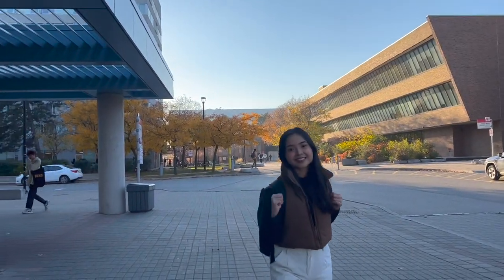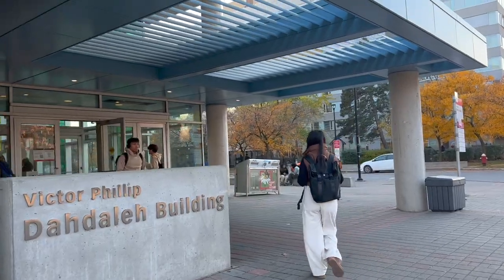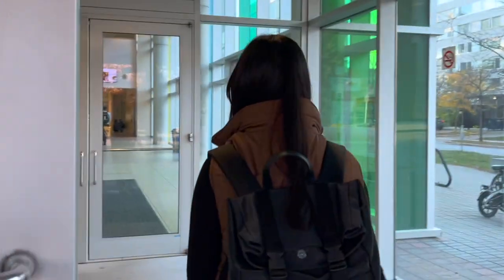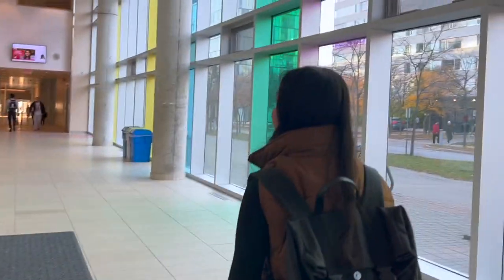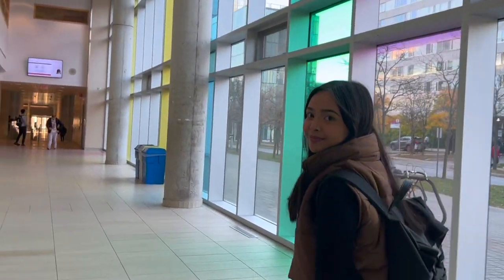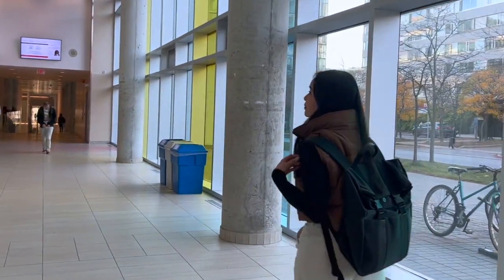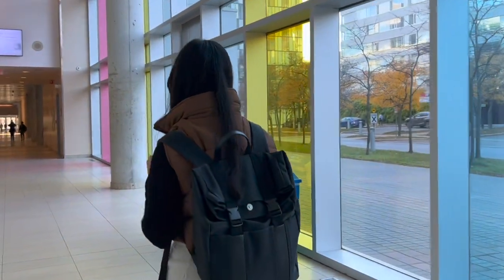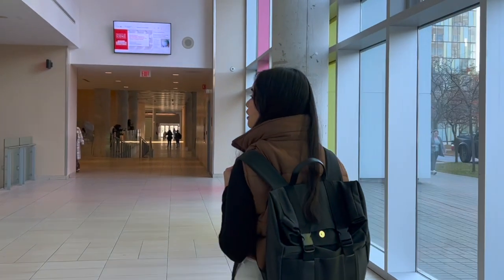If you are looking for apartments or housing around York University, they offer housing services — also known as university dormitories — for full-time students. If you would like to live outside the university, I suggest you look around the North York area and avoid downtown since downtown is too far from campus. Do not worry though, as there is a huge mall close to the university called Yorkdale Mall where you can find all the luxury brands you need, and there's also Vaughan Mills, which is an outlet mall.